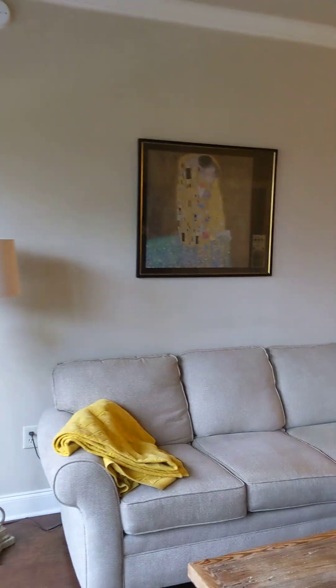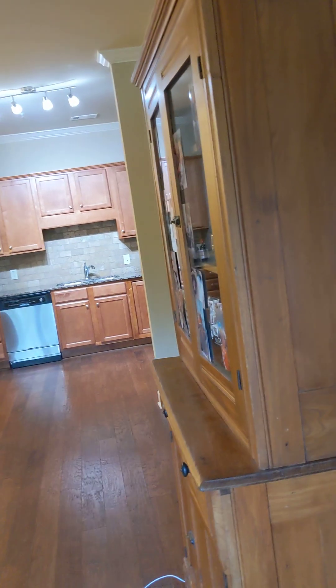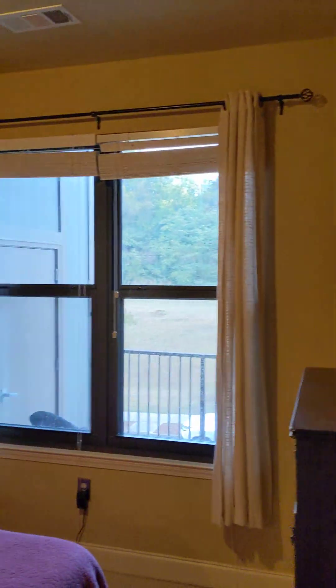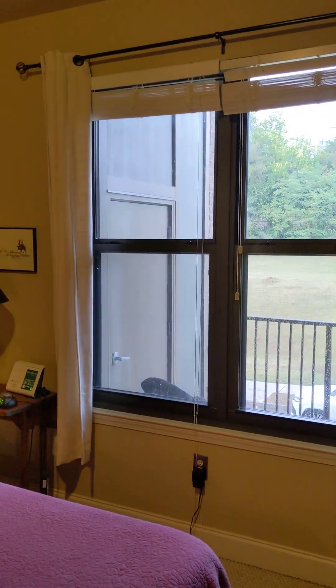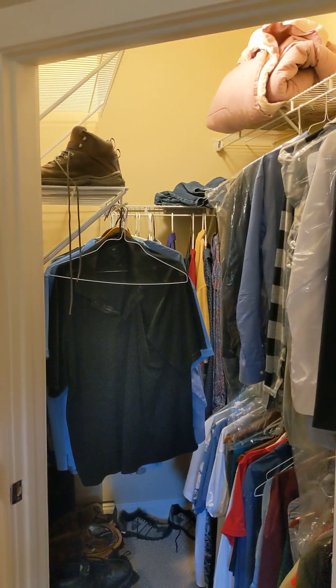First we're going to go ahead and go into the master bedroom. Master's right off of the family room here. 10-foot ceilings as you notice. Windows with a view out there onto your deck. And walk-in closet here.